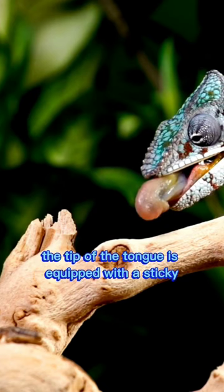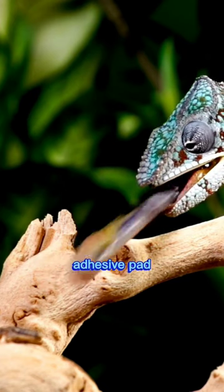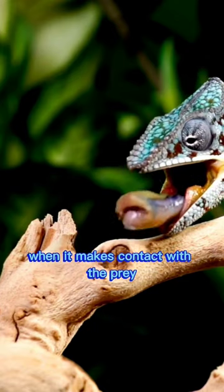The tip of the tongue is equipped with a sticky, adhesive pad. When it makes contact with the prey, the pad sticks to it.